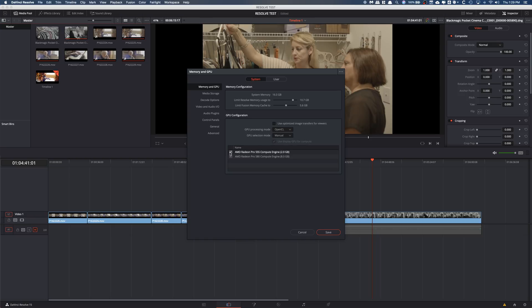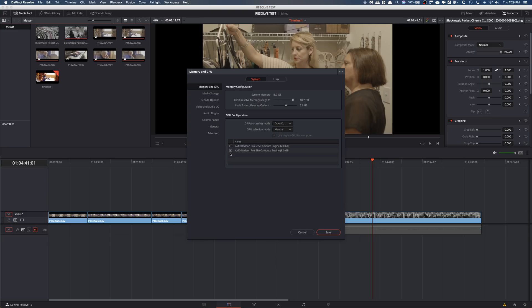With the Studio version of DaVinci Resolve you can actually support multiple GPUs and eGPUs. In my case I'm using my internal MacBook Pro GPU as well as an external Radeon 580 with 8GB of graphics power, giving me 10GB cumulatively in DaVinci Resolve Studio. You can also select and deselect which GPUs you want to use — so if a small GPU is just powering a monitor, you can deselect it and only use the GPU you actually want for DaVinci Resolve.